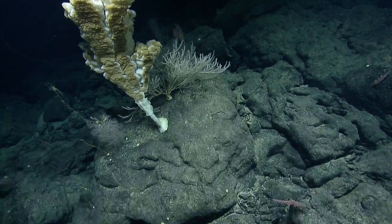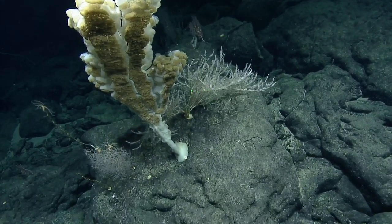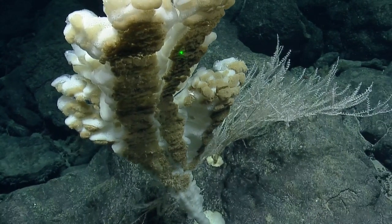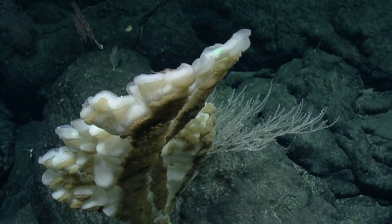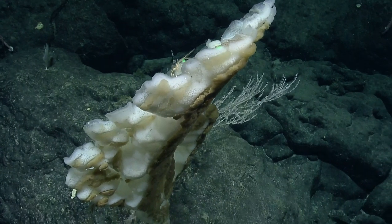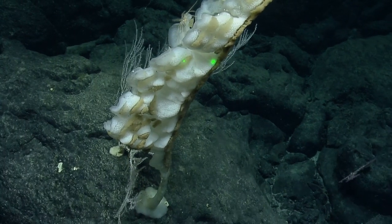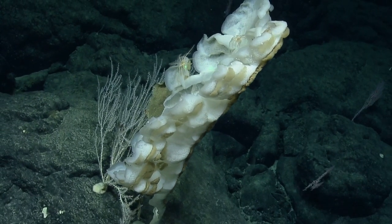I wonder if the currents — obviously animals are more successful when they're in them — but then they spawn and the currents carry their larvae along. I wonder if that eventually concentrates a lot of colonization at the top of the seamount. There would be more spawning from larger creatures, and if the larvae get carried along a bit, they end up further up the seamount than their parent.